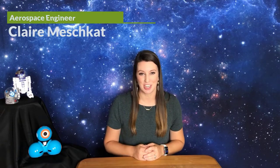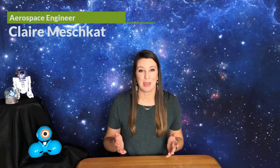Welcome to the STEM Space at Home. I am aerospace engineer Claire Meshkat. Today we are going to talk about autonomous vehicles, robots, rovers, and how you can be a robotics engineer.